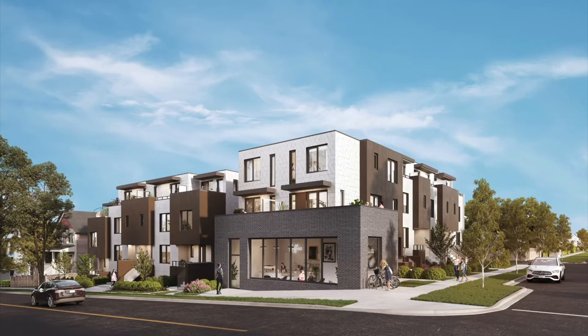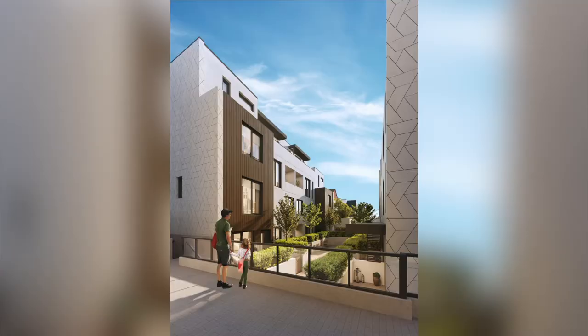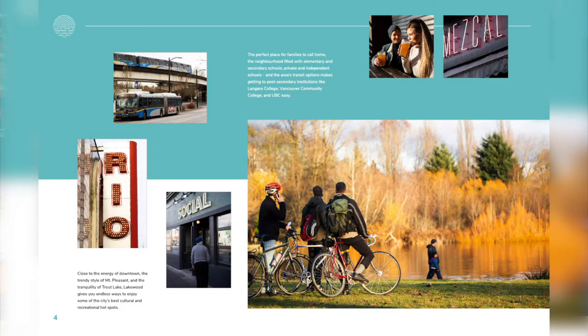Lakewood consists of 24 homes — it's a boutique development. We're primarily selling three-bedroom townhomes and offering quite a variety of floor plans that include two-level three-bedroom townhomes as well as three-level two-bedroom townhomes. The entire development is focused on a courtyard which provides a family environment focused on community, and the location is ideal for families because we're only three blocks away from Commercial Drive, which offers quite a few different amenities.